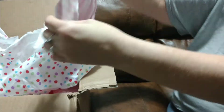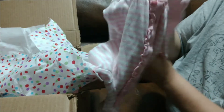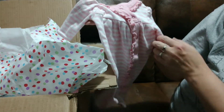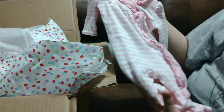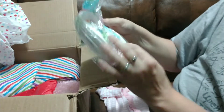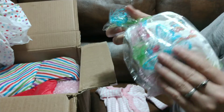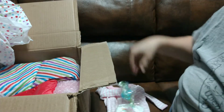Look at that. That is so tiny. Pink stripes, a light and dark pink sleeper. Oh, that's so cute. I love it. Some little diapers. Look how tiny they are. Little puppies on them. Very cute.